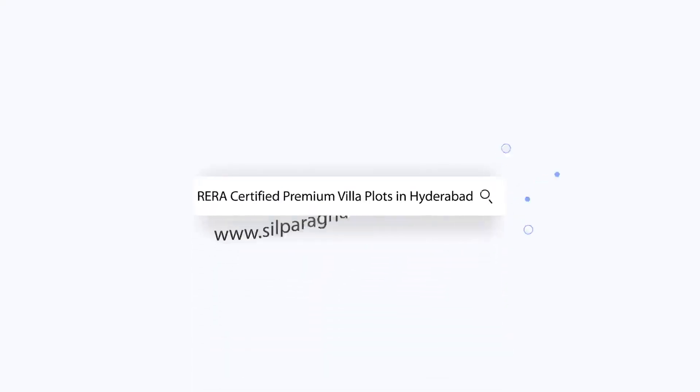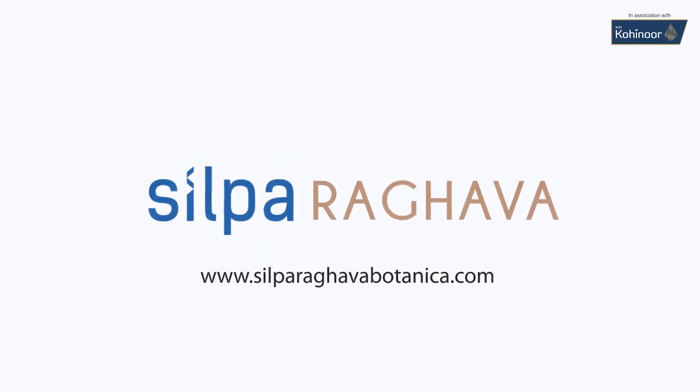Shilpa Raghava Botanica at PharmaCity. For more details, contact us.